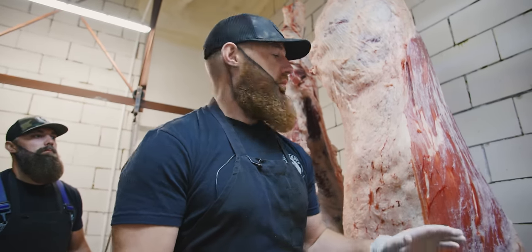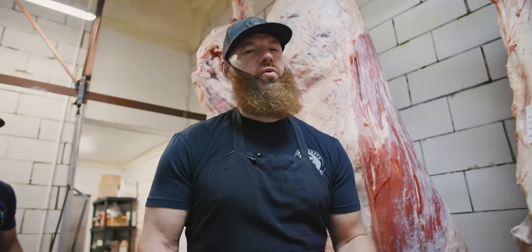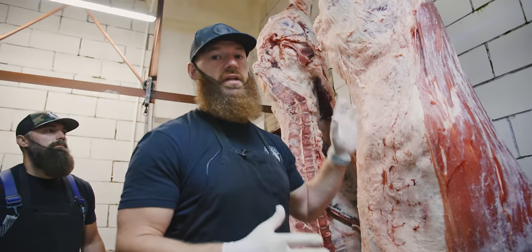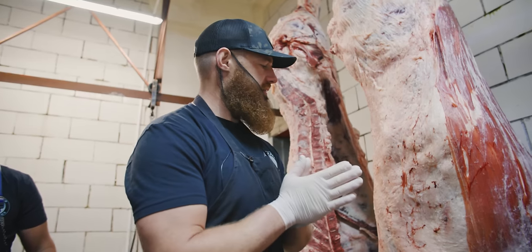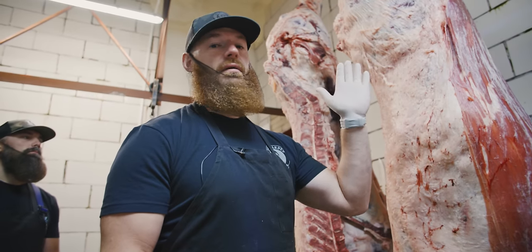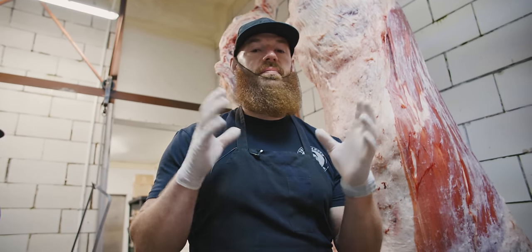We've never done it. We always let our cattle hang as a carcass a minimum of 12 to 14 days. The reason we do that is this environment is closely controlled — it stays about 35 degrees, 80% humidity. This carcass will have some moisture evaporate out, and the big thing is you'll get that enzymatic activity that breaks down the muscle fibers and makes it more tender.